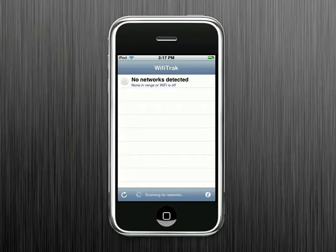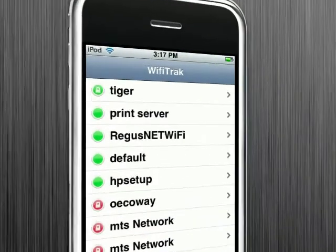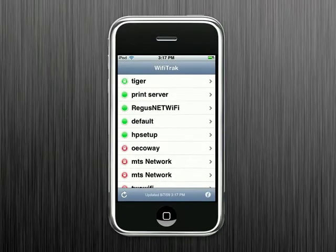Wi-Fi Track helps you find free and open Wi-Fi hotspots and public access points quickly and easily. Wi-Fi Track scans for all available Wi-Fi devices and networks in the area and tests each network it finds for usability. It shows a list of the networks sorted from most usable to least usable and can automatically notify and launch mail or a browser when it finds a suitable network.